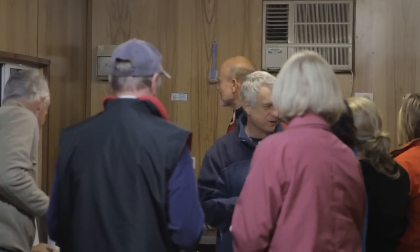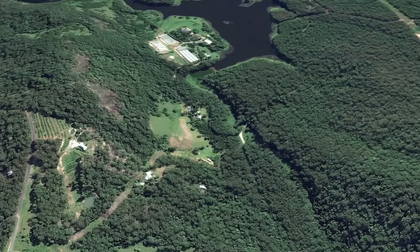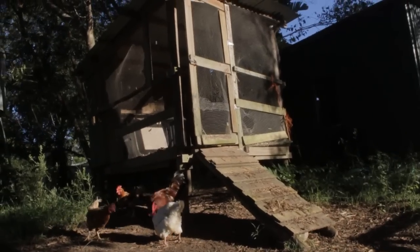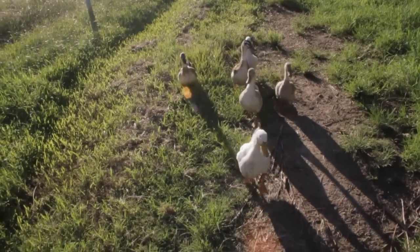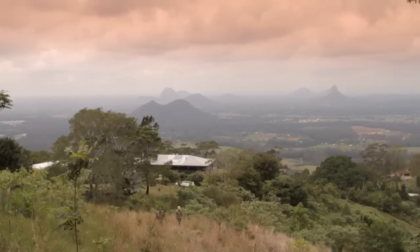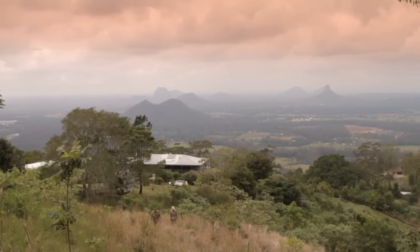In the Sunshine Coast region there are now over 1,000 properties participating in this vibrant and progressive program. It doesn't matter whether you have a grazing property, bush block or hobby farm — if you live on acreage, Land for Wildlife can help you to better integrate nature conservation into your property management.